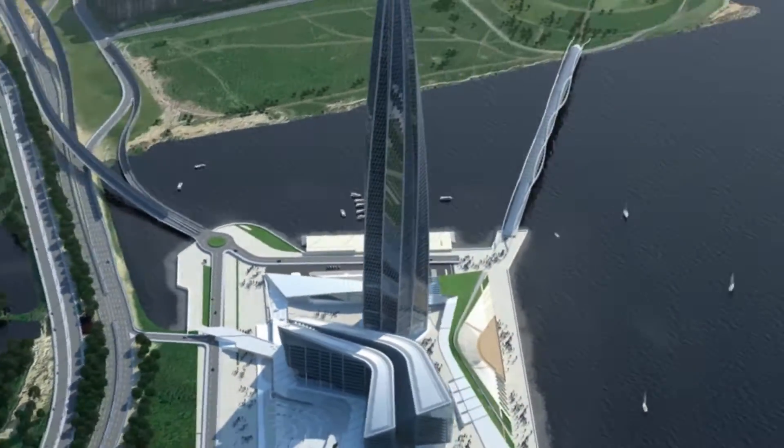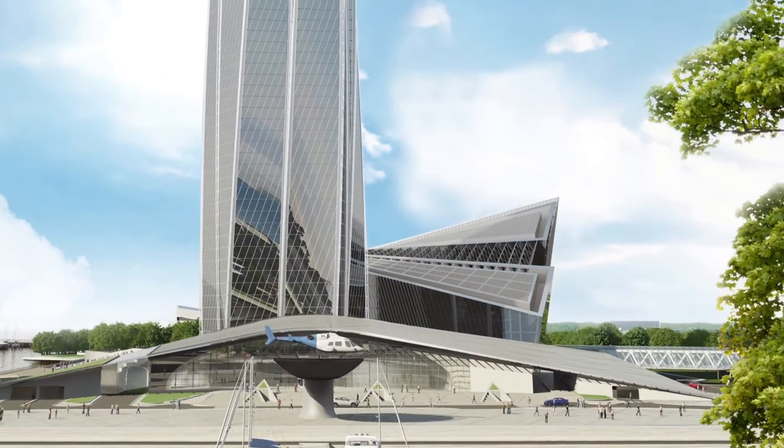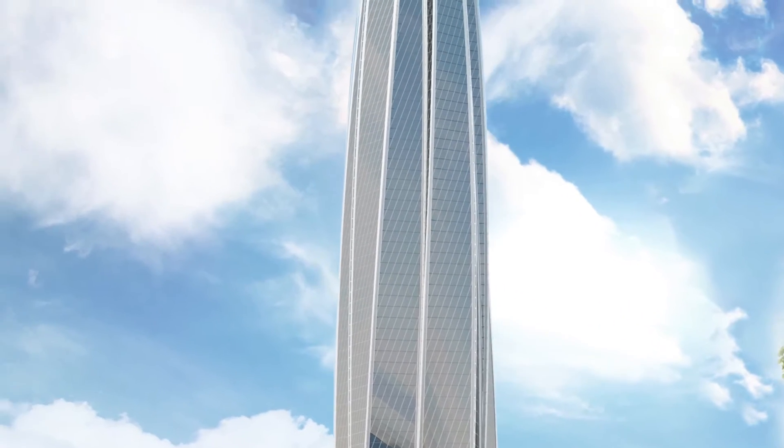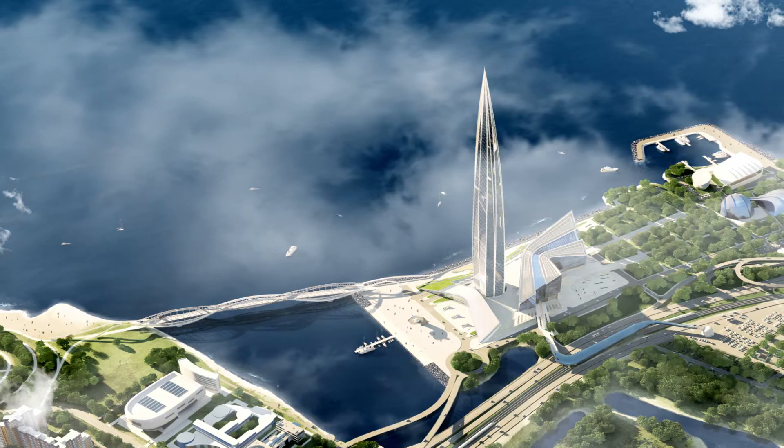The Cultural and Business Complex, Lakhta Center, is being built in St. Petersburg on the shore of the Gulf of Finland. The architectural centerpiece of the complex is a 462-meter tower with a weight of 670,000 tons.